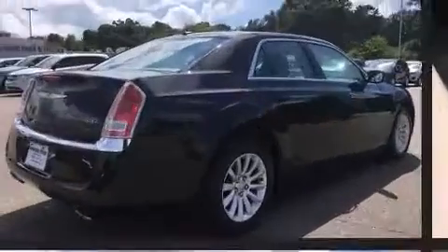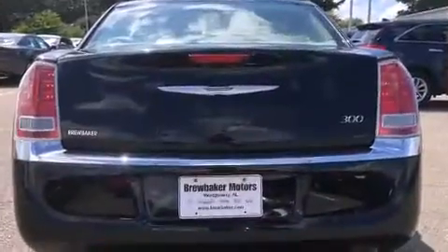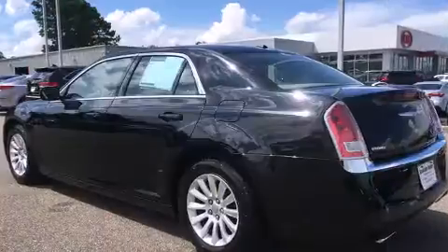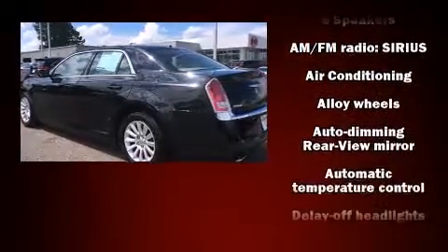Chrysler infused the interior with top-shelf amenities such as delay-off headlights, a tachometer, variably intermittent wipers, heated door mirrors, and cruise control.